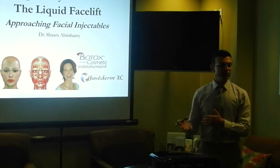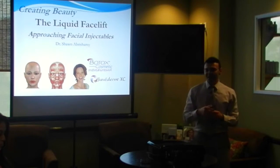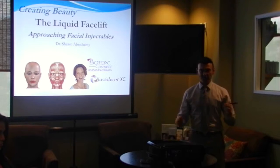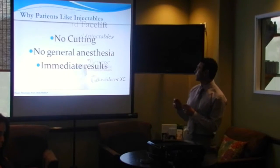This is predominantly a talk about Botox and fillers. Has anybody here had zero experience with this? So everybody knows a little bit already. I'll go to the next slide and kind of go through the stuff.